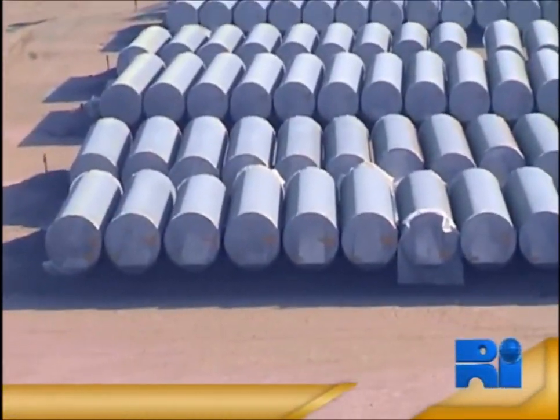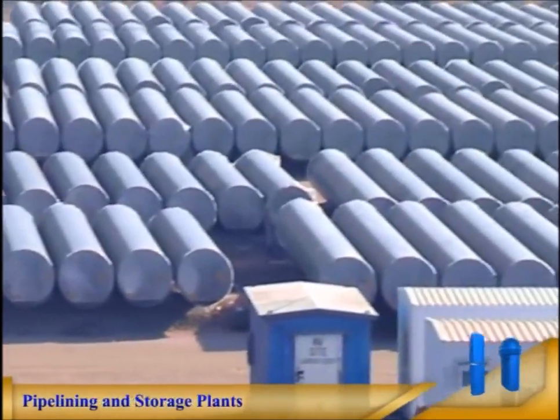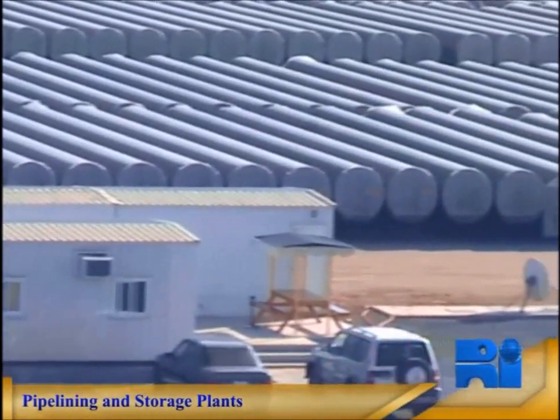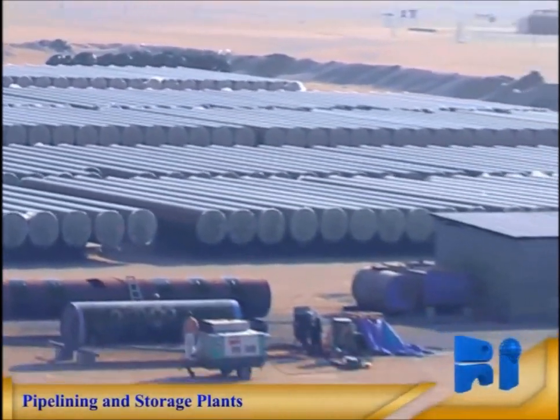Pipes, fittings and prefabricated spools are cement mortar lined at Raymond plants located in the eastern and western provinces of the Kingdom of Saudi Arabia, at strategically located plants on the Arabian Gulf Coast near Jubail and the Red Sea Coast near Jeddah.